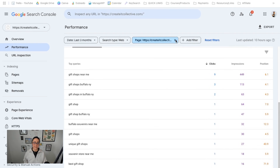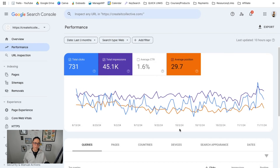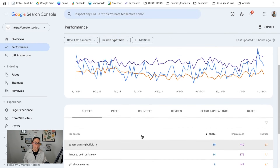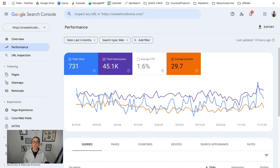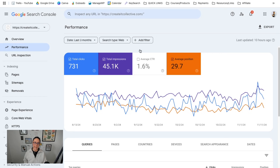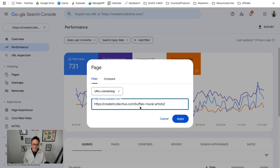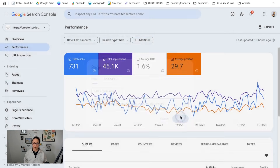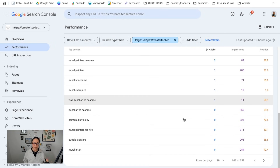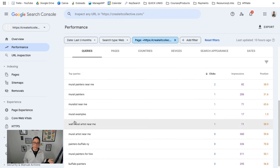If you want to check a specific blog post without sifting through all of the page URLs — because depending on how big your website is, that could take a hot minute — copy the URL of the blog post, then up here under performance click add filter, choose page, paste the URL in there, and then click apply. Now you can see all of the queries and keywords being associated with that specific page, along with the corresponding data.